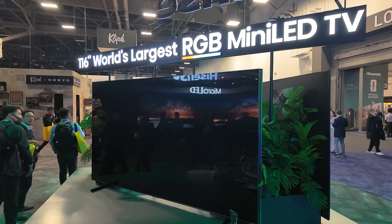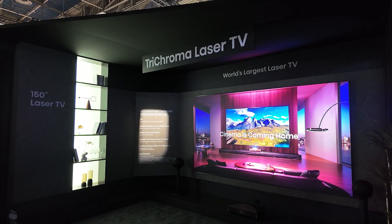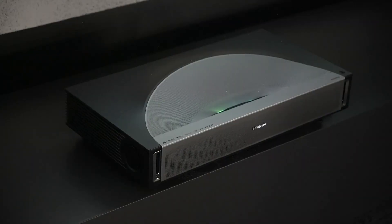You guys are a leader when it comes to traditional flat panel television sets, but you're also taking a lead in showing customers how you can utilize projection in your home. So let's talk about some of the notable products that you have in the booth.